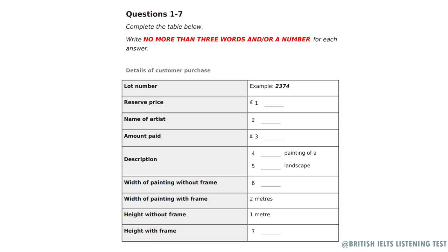Good afternoon, madam. I see you successfully bid for Lot 2374. Good afternoon. Yes, that's correct. The lot number of the auctioned article is 2374, so you write 2374 in the space provided.